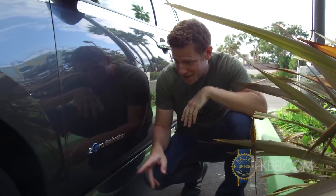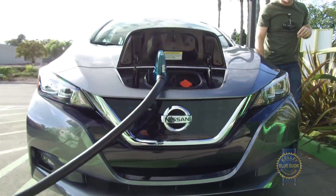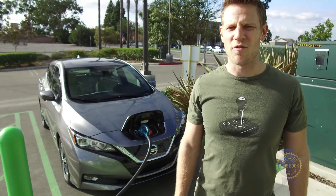Look close and its zero emission badges and 3D grille treatment hint at the LEAF's electrified nature, but overall it no longer screams 'I'm electric.' These days it's more of a whisper.